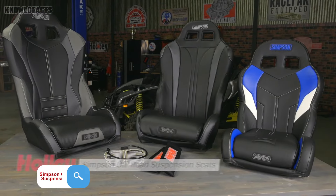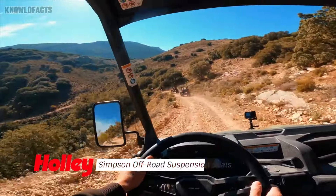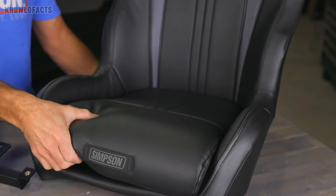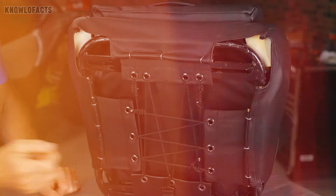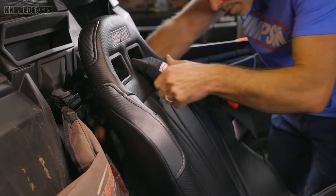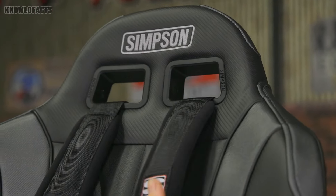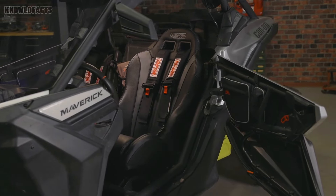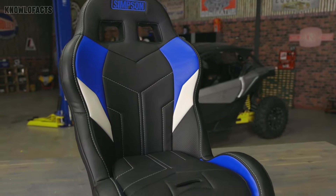The Simpson Off-Road Suspension Seat is built for off-road adventurers who need maximum comfort and safety while tackling rough terrains. Its high-performance suspension system absorbs the bumps and shocks of rugged driving, giving you a smoother ride and reducing fatigue. With deep side bolsters, adjustable lumbar support, and harness slots for added safety, it can support up to 300 pounds, making it ideal for extreme conditions. Priced at around $600, this seat fits most off-road vehicles, offering durability and comfort for both recreational drivers and competitors.